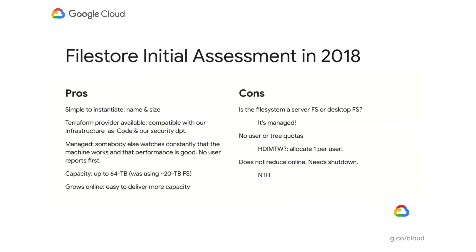Our initial assessment of Filestore in 2018 was that it looked good: it was simple to instantiate, compatible with Terraform for infrastructure as code, and managed so we didn't have to spend time monitoring machine performance. We were using 20 terabyte machines and Filestore offered up to 64 terabytes, and it also grows online. The main concern was there were no user directory quotas, so we decided to allocate one Filestore per user. We also noted it would be nice to have the ability to reduce capacity online.